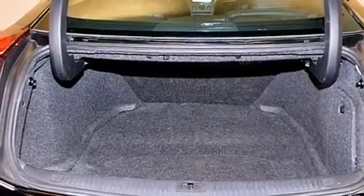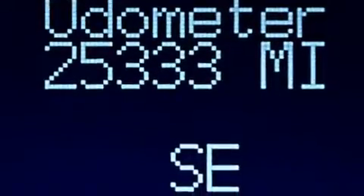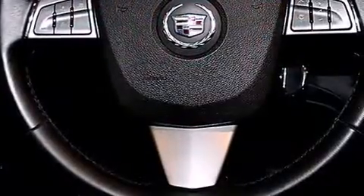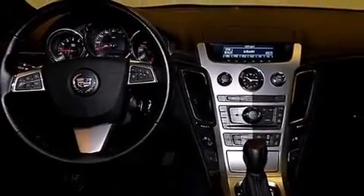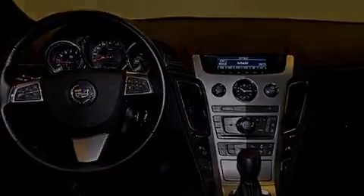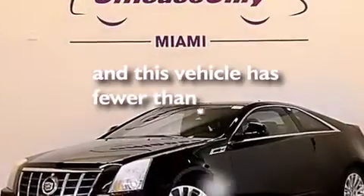The following features are also included: a low-tire pressure indicator, dual-power seats, cruise control, a leather-wrapped steering wheel, a passenger-side airbag, a pass-through rear seat, steering wheel controls, an auto-dimming rearview mirror, a rear parking aid, and this vehicle has fewer than 26,000 miles on the odometer.